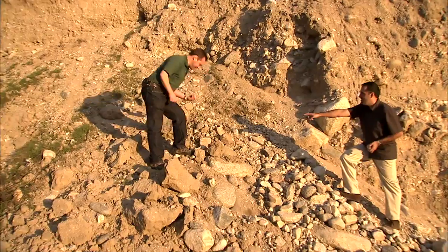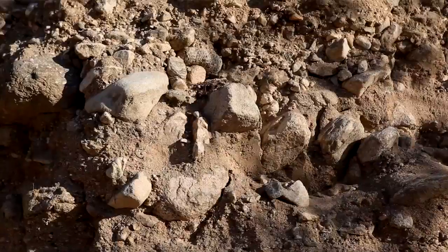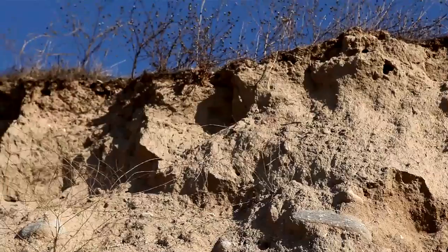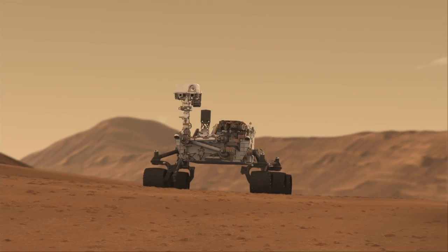One of the biggest challenges to studying habitability on Mars, which is the goal of the Curiosity rover mission, is to try to follow that signature of water. Where was the water? How long was it there? And where do we go to look for evidence of it? If we were somewhere like this, where there's a pretty obvious geologic record of water flowing and carrying material down, that would be a home run. But the real challenge is finding that one spot on Mars to send this great rover mission to.